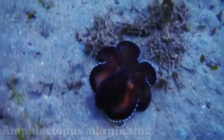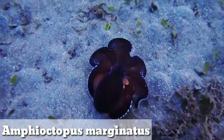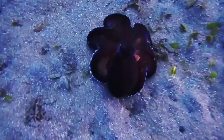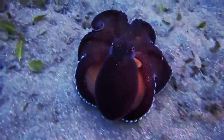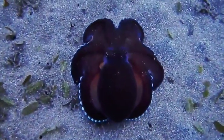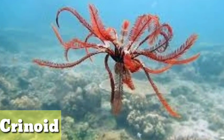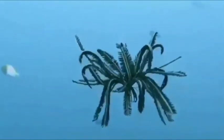Amphioctopus marginatus. Amphioctopus marginatus, also known as the coconut octopus or veined octopus, is a medium-sized cephalopod belonging to the genus Amphioctopus. It is found in tropical waters of the western Pacific Ocean and grows to an average of eight centimeters.